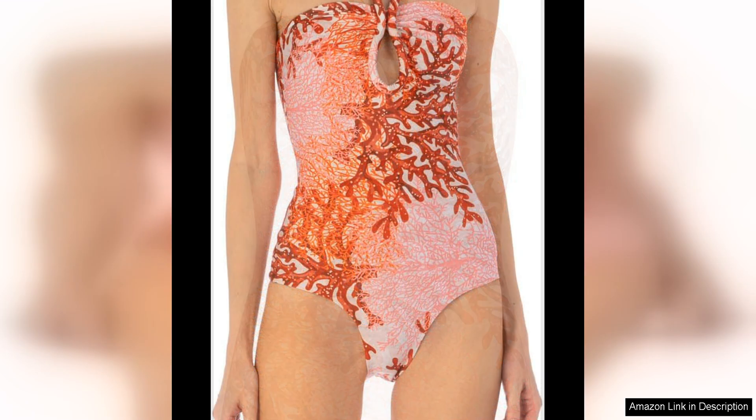The design of the bodysuit is both modern and timeless, with the Sausalito Sunset colour adding a touch of warmth and vibrancy. The rich red hue is bold and eye-catching, making it a striking choice for any special occasion or night out.